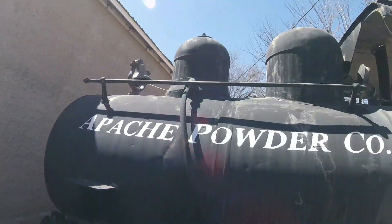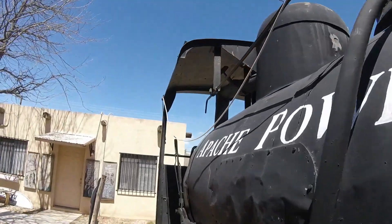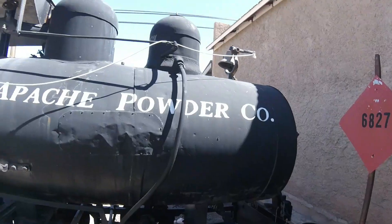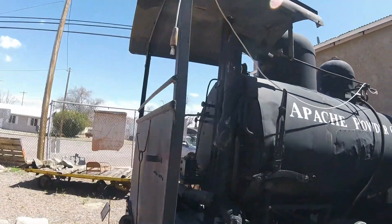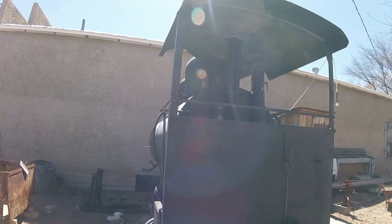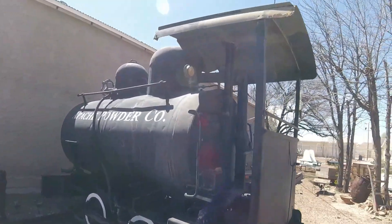This locomotive was used on 36-inch gauge tracks and was built as a fireless steam locomotive. It was used to switch cars around at the Apache Powder Company in Benson, Arizona for a number of years.